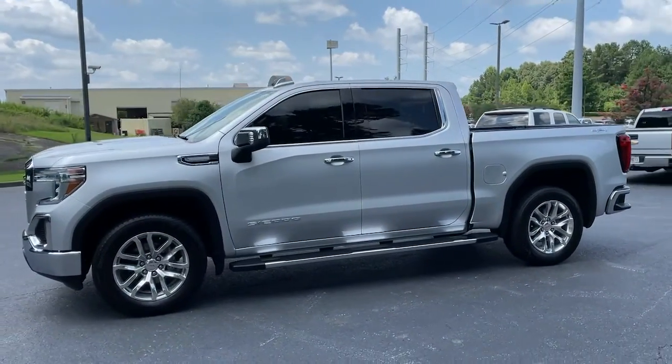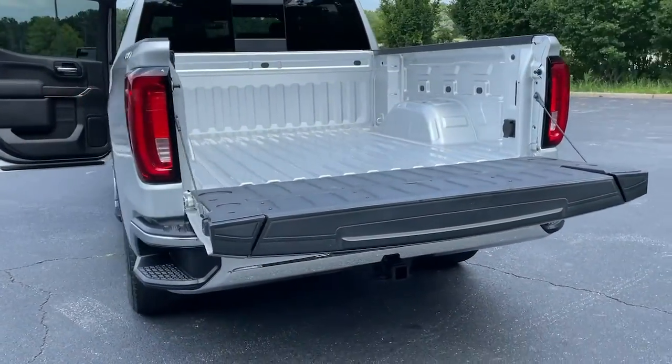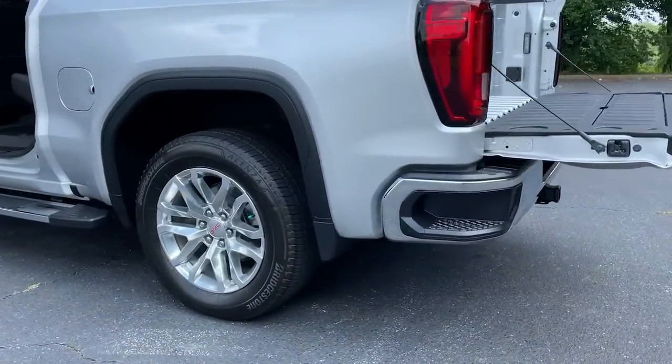Keyless entry, backup camera, fog lamps, keyless start, remote engine start, satellite radio, heated mirrors.